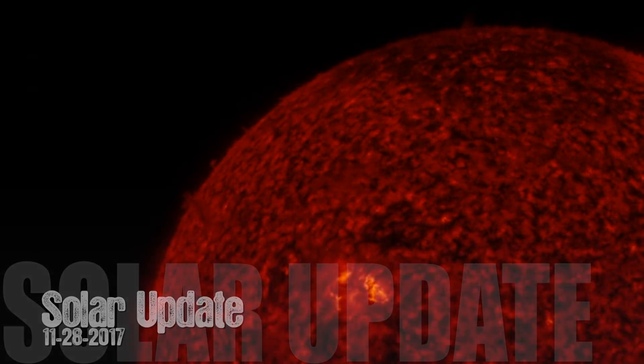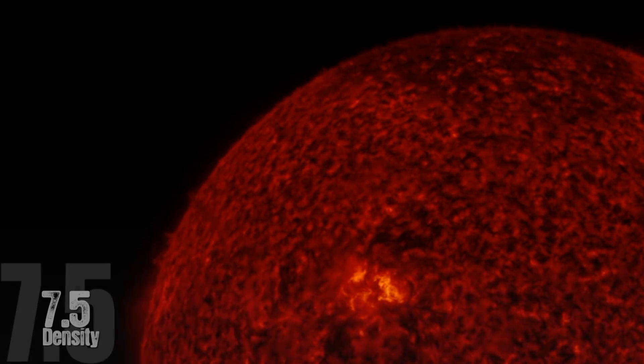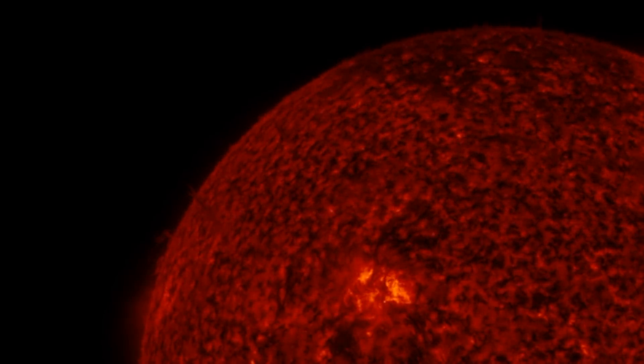Welcome back to the Grand Solar Minimum Channel. Here's an update on our solar conditions. Right now, the solar wind speed is sitting at about 460.4 kilometers per second with a density of 7.5.